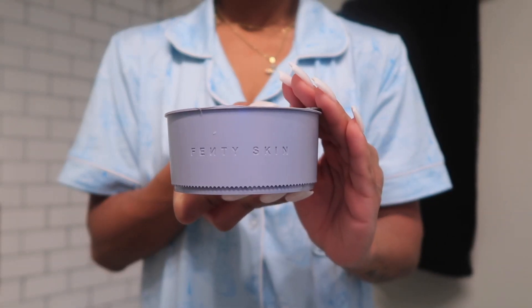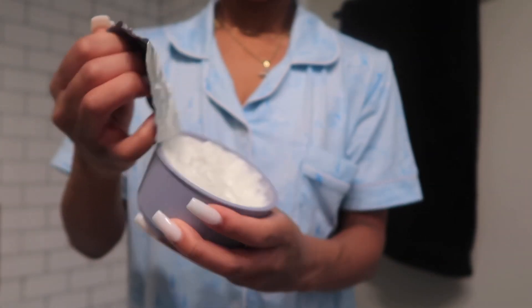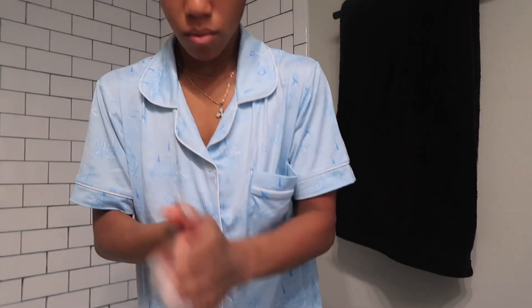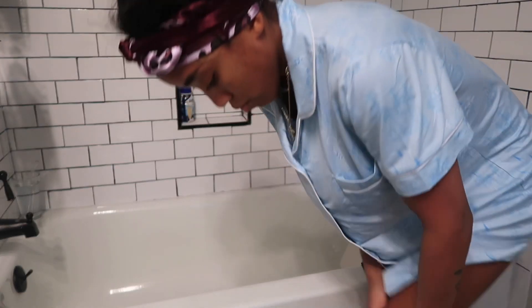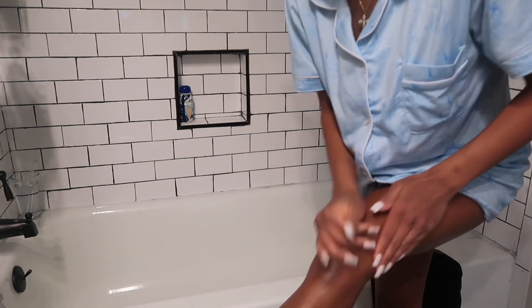Following my hot bath, of course my skin is going to get dry if I don't add lotion. Usually I won't add lotion when I'm going to sleep but this is a pamper routine, and my favorite lotion at the moment — I can't wait to do a favorites video to show all the products — is the Fenty Skin Whipped Body Butter, which I also mentioned in my hygiene shopping video.